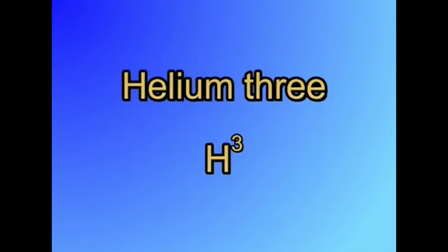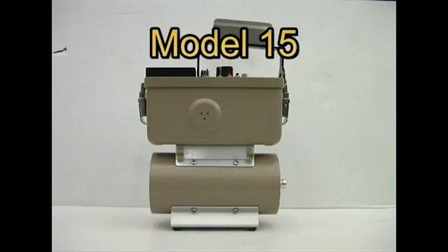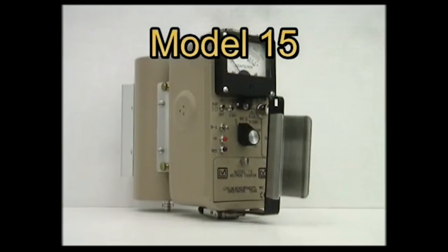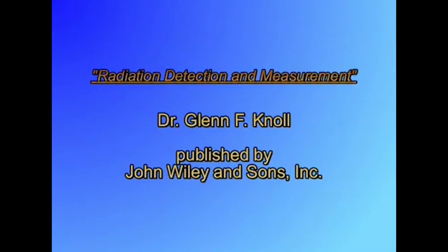The second type of neutron gas-filled detector uses helium-3. It operates in much the same way as the boron trifluoride type. It is generally more sensitive than the boron trifluoride type but has less gamma rejection. For more detailed information about radiation detectors, we recommend the text Radiation Detection and Measurement by Dr. Glenn F. Knoll, published by John Wiley & Sons, Inc.